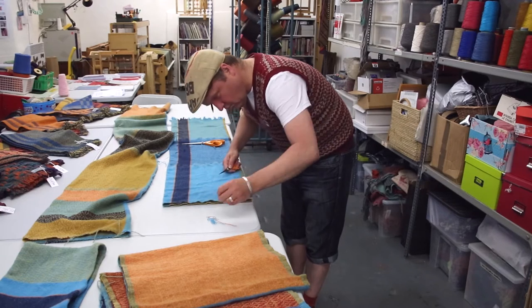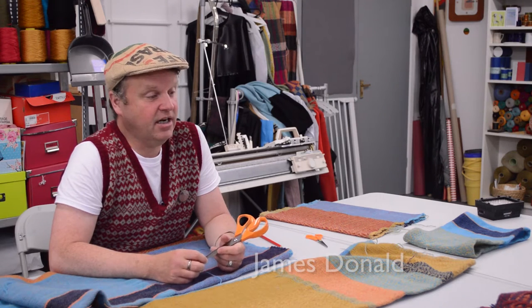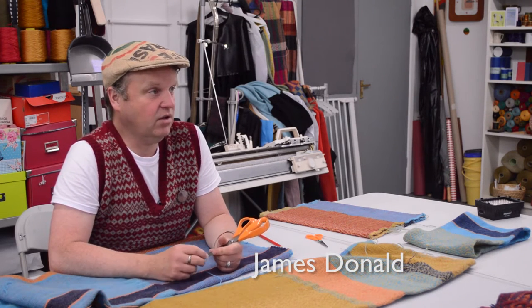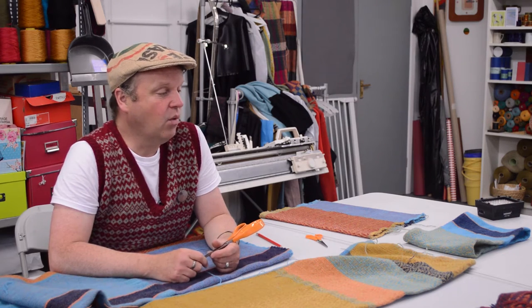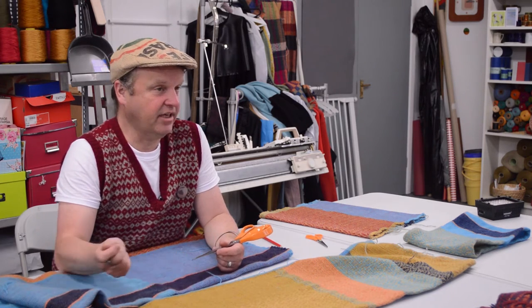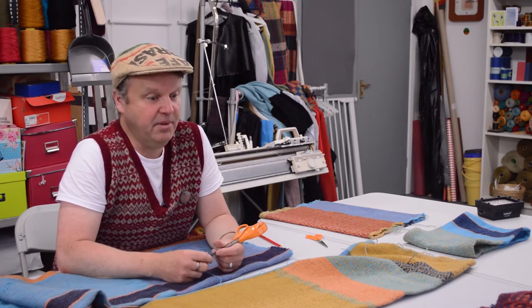My name is James Donald and I'm a hand loom weaver. My craft is hand weaving and I weave all my main work on a 32 shaft computerized loom, which I still treadle and throw and weave in the very traditional manner that people may recognize.